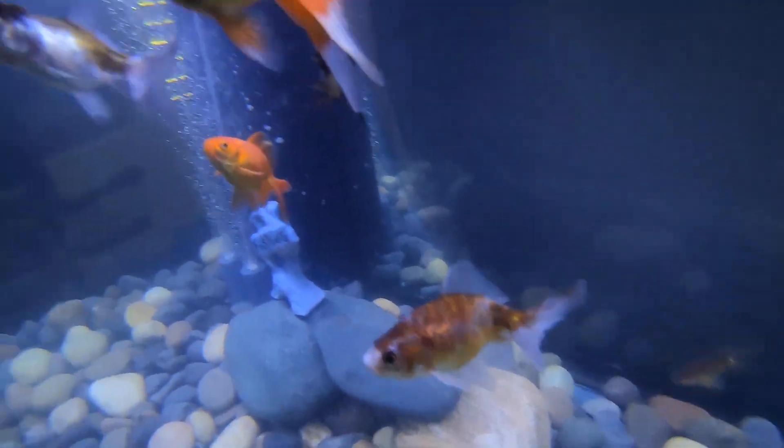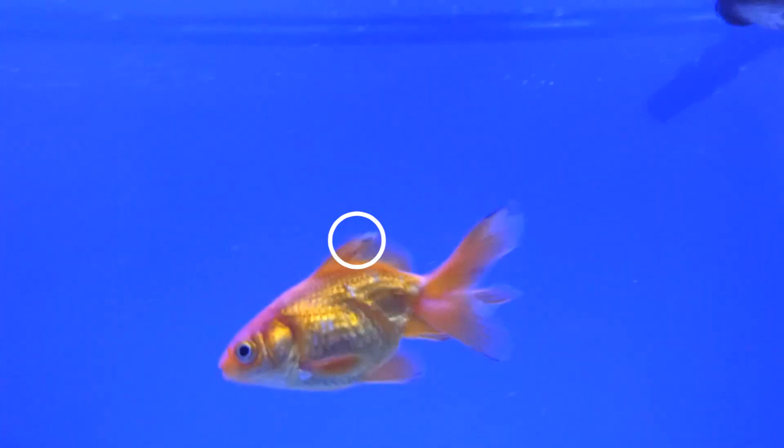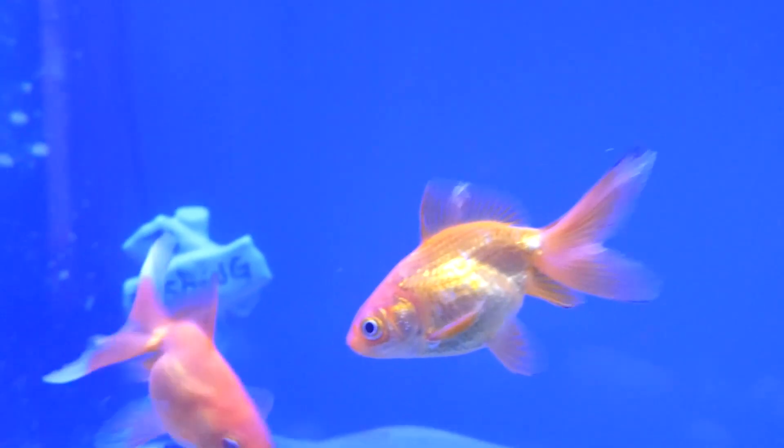This is Kevin, one of my goldfish. A couple days ago, I saw this spot on his fin. I wasn't sure what it was and decided to look at it under a microscope.